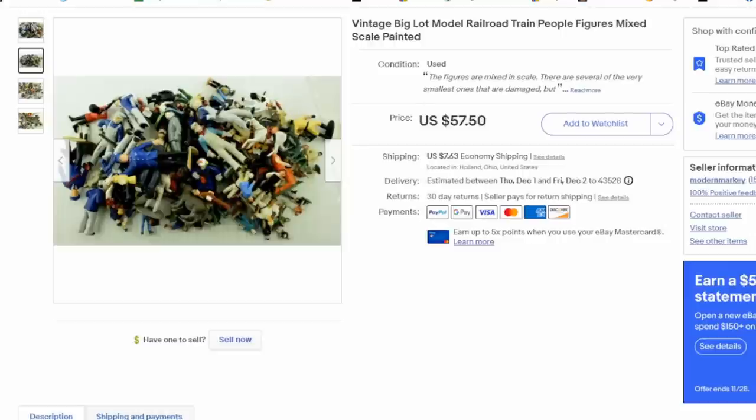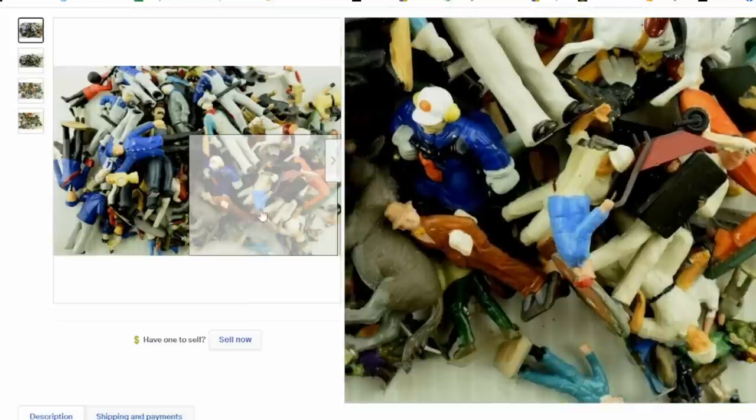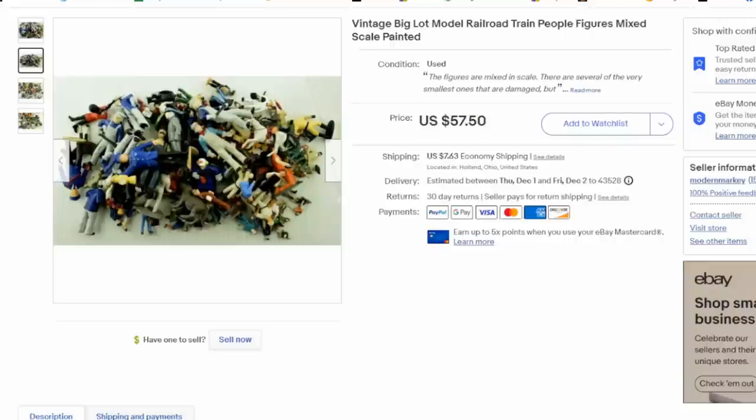I love vintage model train items and related accessories. This is a lot of mostly Lionel-sized figures — quite an assortment and a typical example of what you'd find. We bought it as part of a massive purchase of hundreds of various vintage train-related items and toys in general. I sold this lot shipped out the door for $30 and some change. I have literally nothing into it — we sold a few items from that purchase right off the bat and got all our money back.